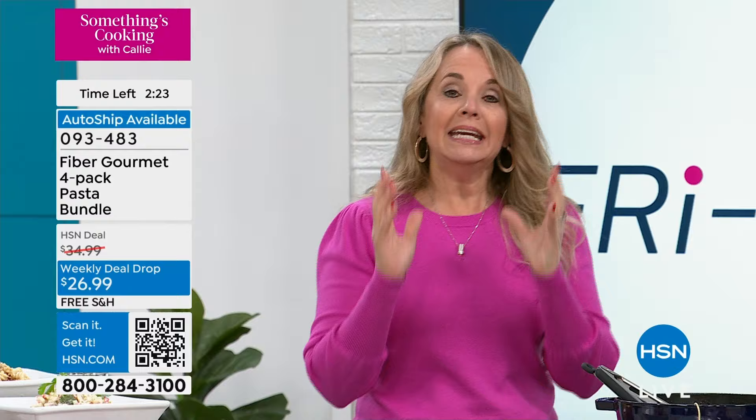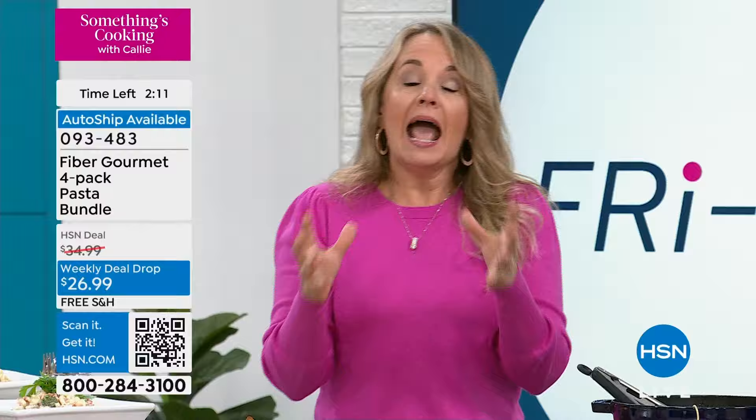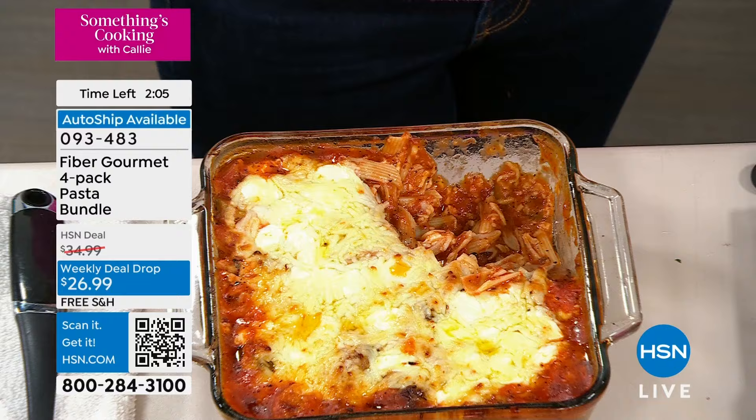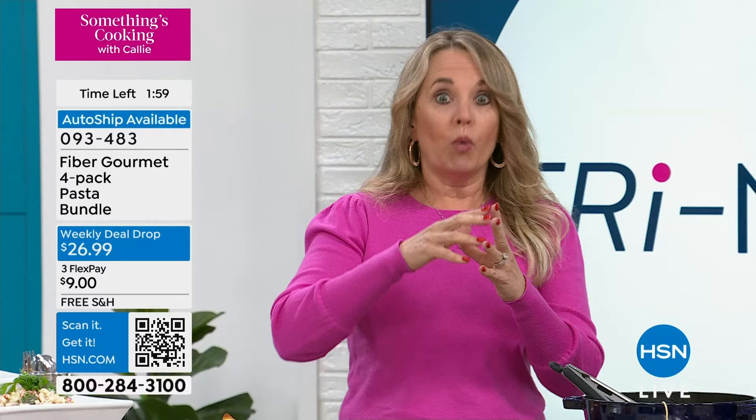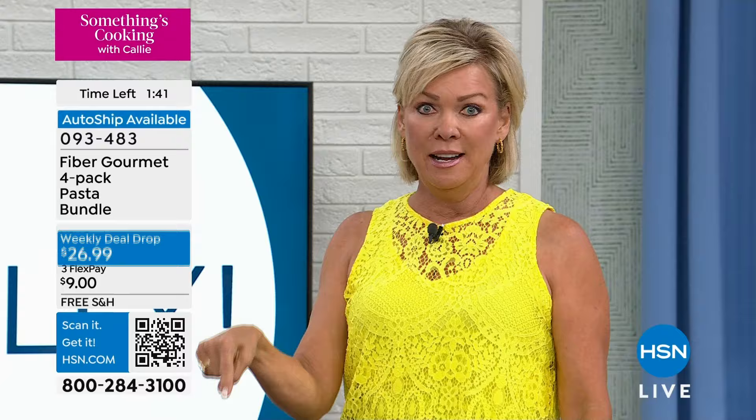Our pasta is made with an insoluble fiber called RS4 — the same fiber you find in vegetables, fruits, seeds, and nuts. An insoluble fiber goes straight past your digestive tract to your small intestine and colon. With traditional pasta, it goes through your digestive tract, converts to sugar, then to fat — that's why we try to avoid it. Well, those days are gone. Something better has shown up, and this week it's here at the best price.